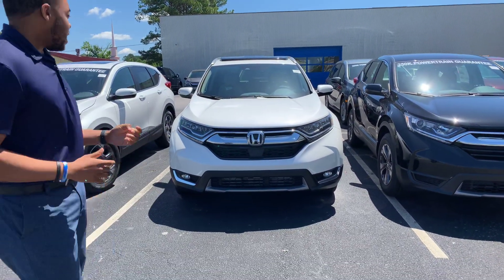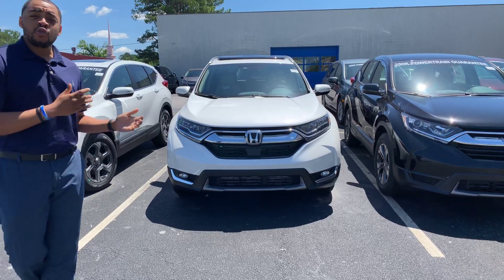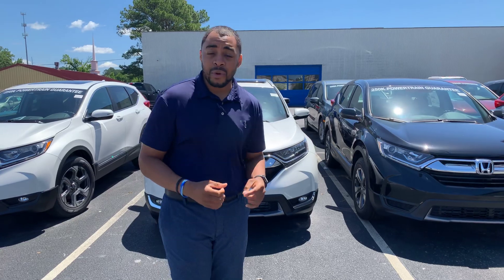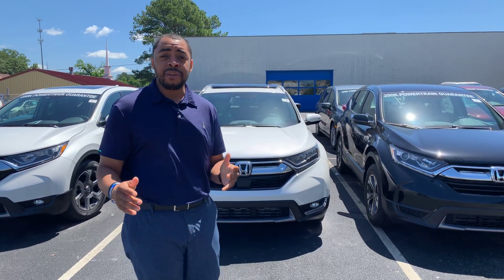I have — I can't believe it — I got the white diamond pearl touring CRV in an 18 model. I still have one left. It is available. It still can be titled as a brand new vehicle.